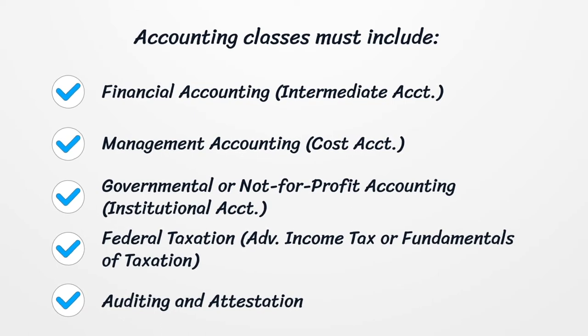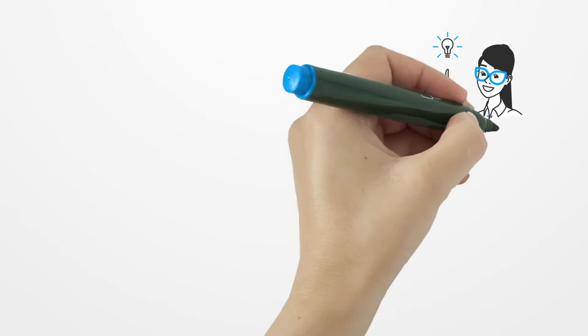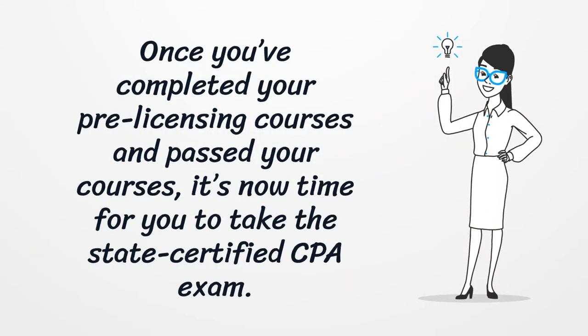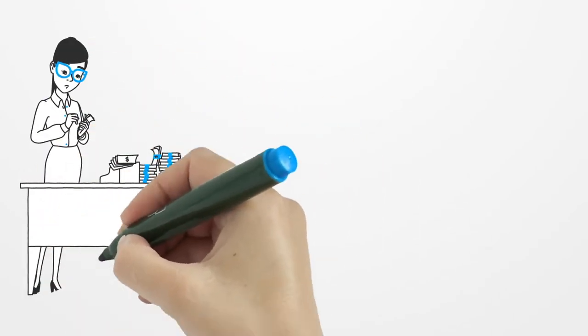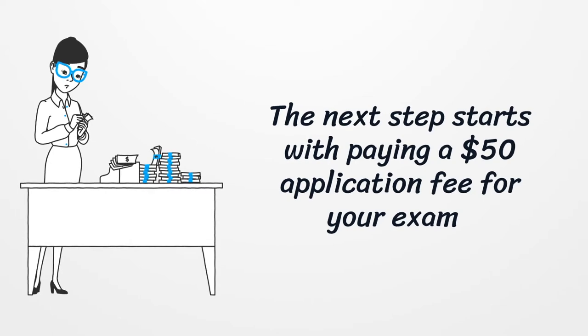Once you've completed your pre-licensing courses, including auditing and attestation, and passed your courses, it's now time to take the state-certified CPA exam. The next step starts with paying a $50 application fee for your exam.